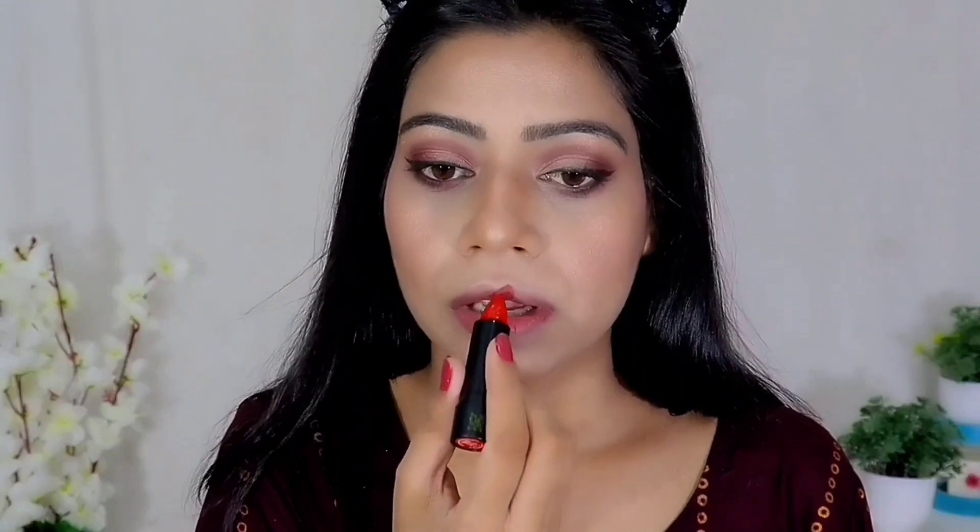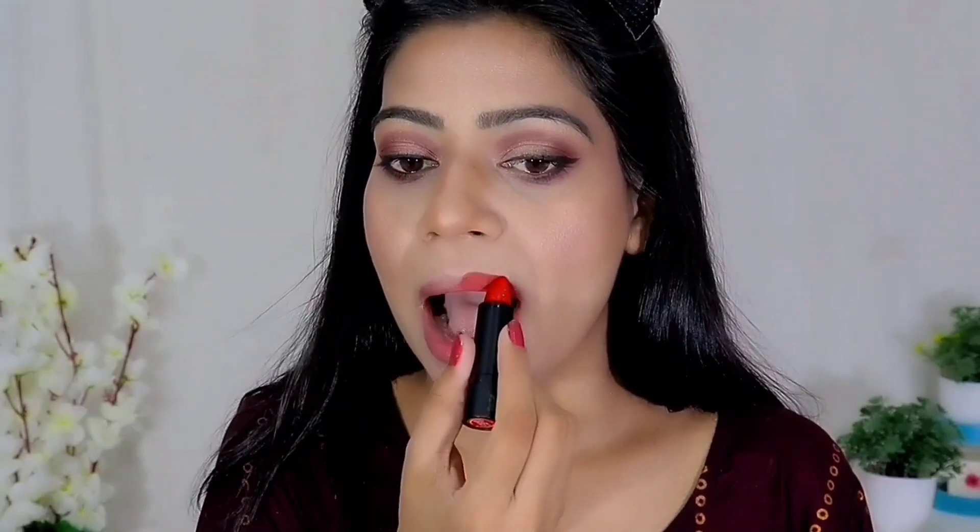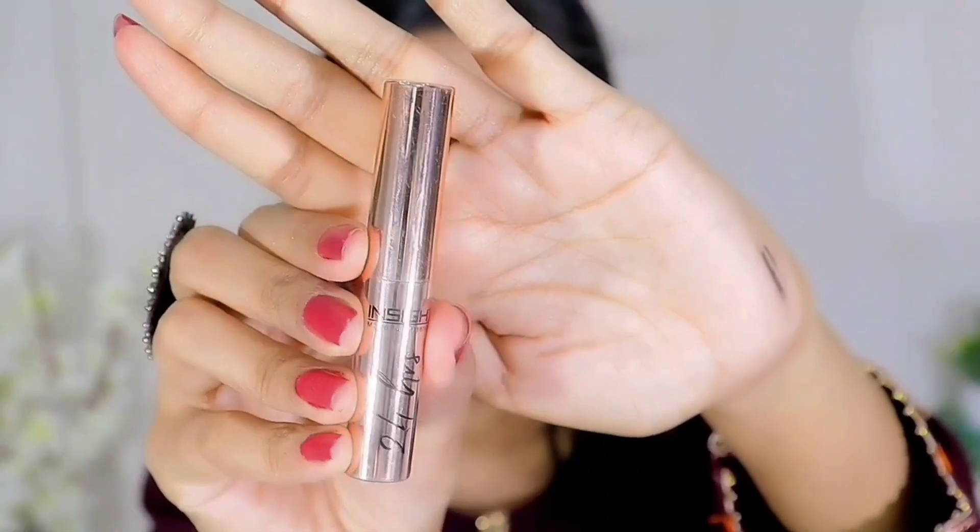After applying the highlighter, I am going to apply lipstick. This is Blue Heaven Intense Matte Lipstick in a red shade. It was dry and a little difficult to apply, but after applying it, the red shade didn't match my outfit. So I switched it out for a different lip color that was perfectly matching. You can try Blue Heaven lipstick if you enjoy matte lipsticks, but keep the dryness in mind.